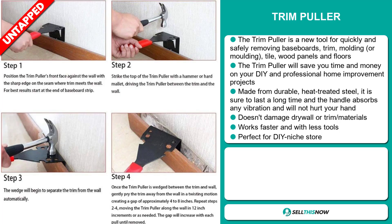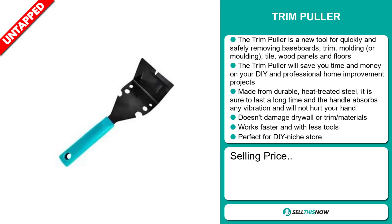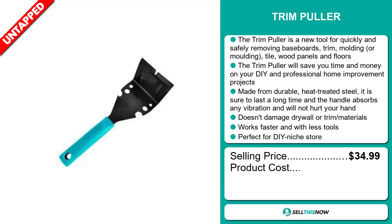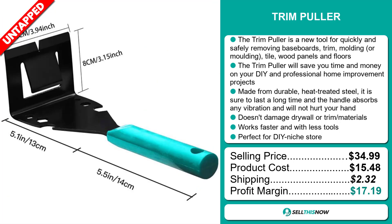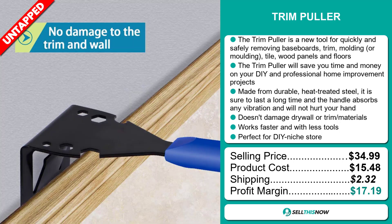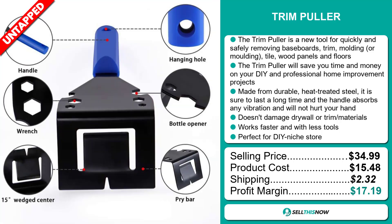It's perfect for a DIY niche store. The selling price for the Trim Puller is just under $35, whereas the product cost is only $15.48. Shipping will set you back $2.32, so you're looking at a very good profit margin of $17.19. Sell this now!